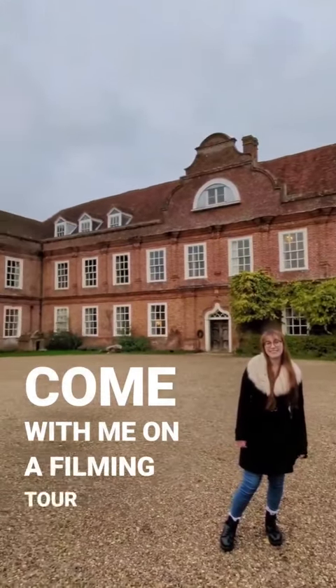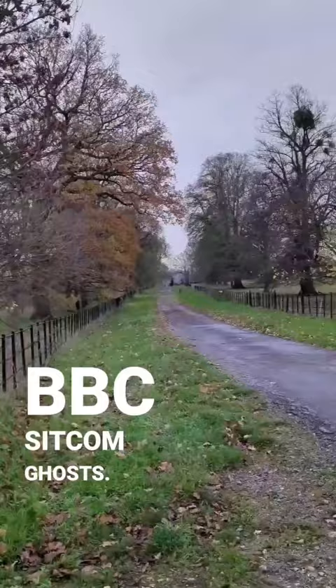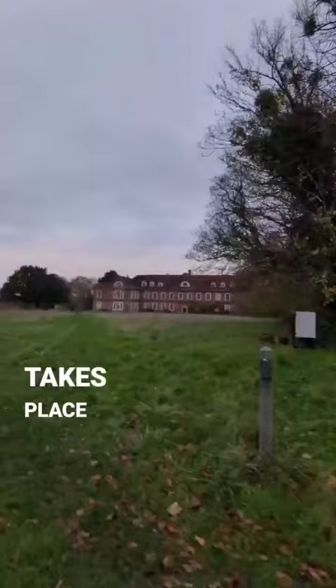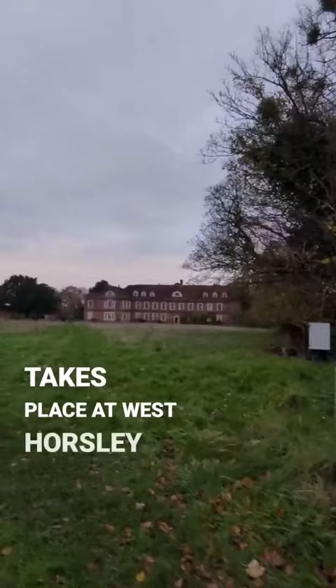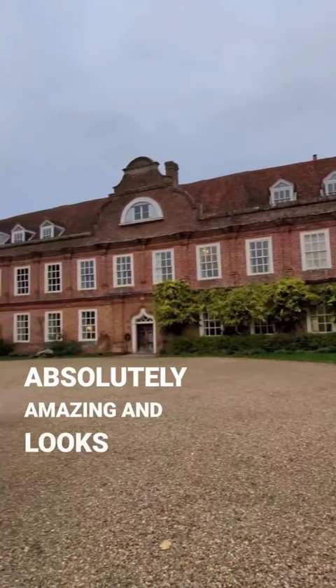Come with me on a filming tour round West Horsley Place, better known as Button Hall from the BBC sitcom Ghosts. Our tour guide oversees all the filming that takes place at West Horsley Place, so we got a lot of insider information. The building is absolutely amazing and looks exactly like it does from Ghosts.